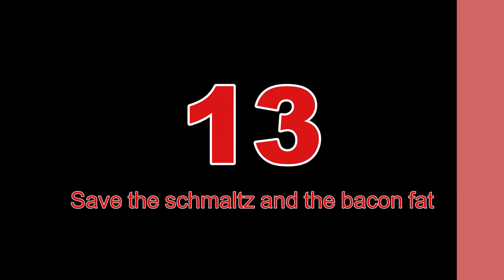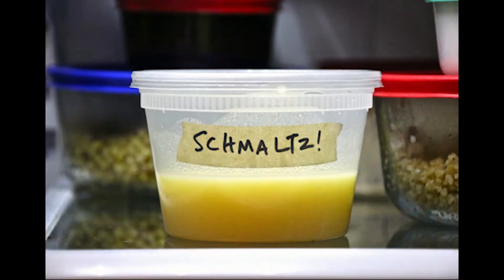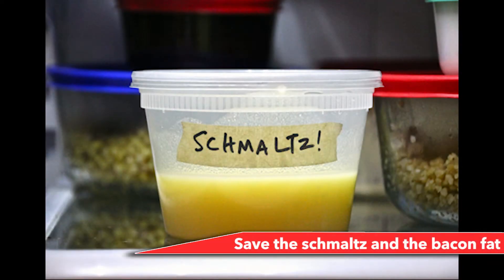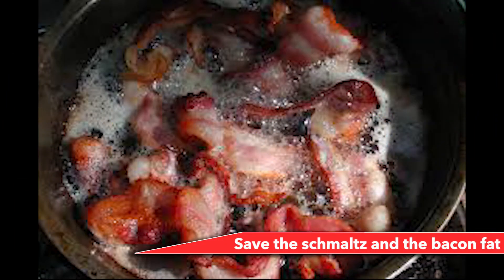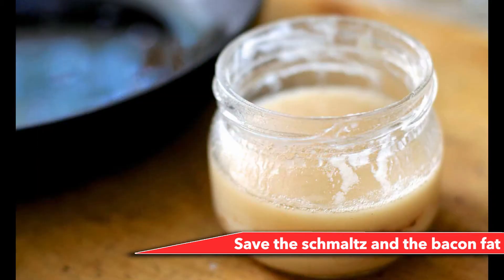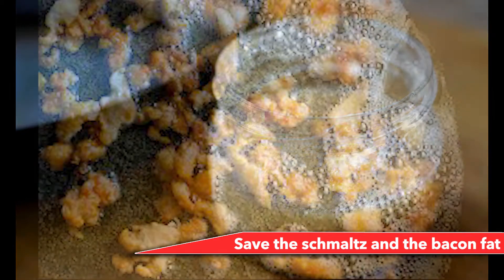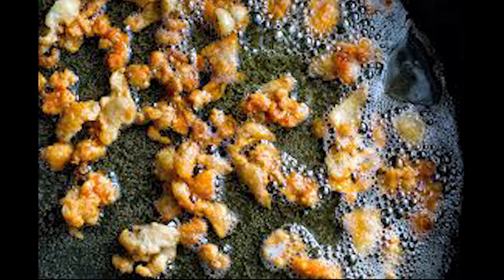Number 13: Save the schmaltz and the bacon fat. Chicken fat is amazing stuff, whether you're frying onions in it, sautéing greens in it, or spreading it on toast. After eating your roast chicken dinner, drain the cooled liquid fat into a plastic container and store it in your freezer. There is no limit on how many things you can do with leftover bacon grease — fry your eggs in it, fry your potatoes in it. The possibilities are endless.